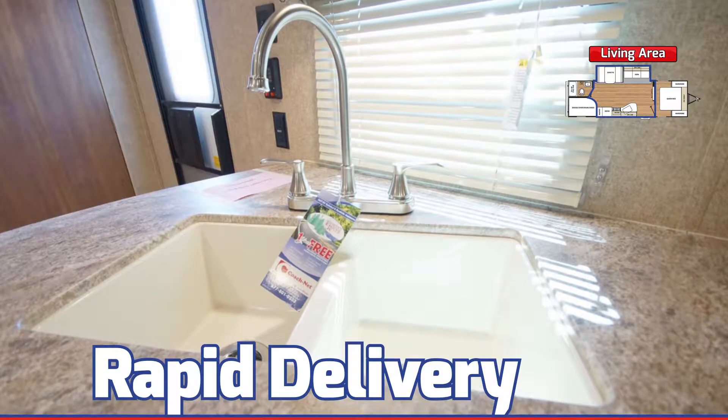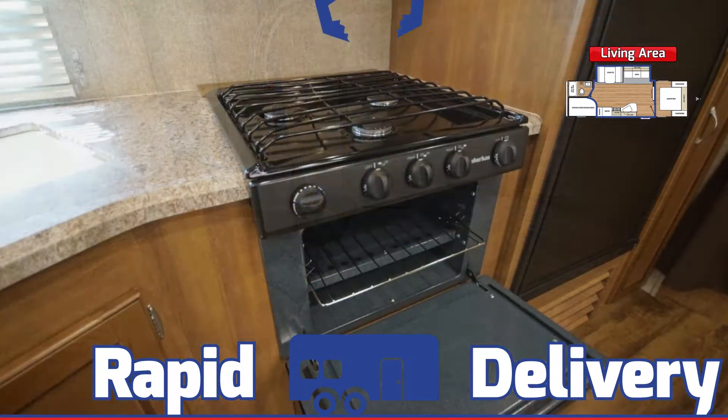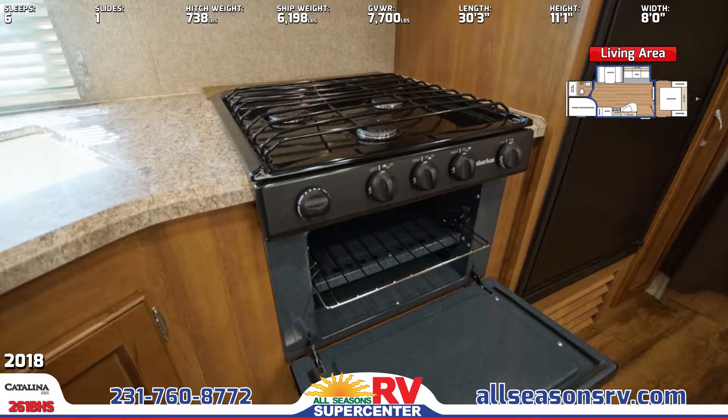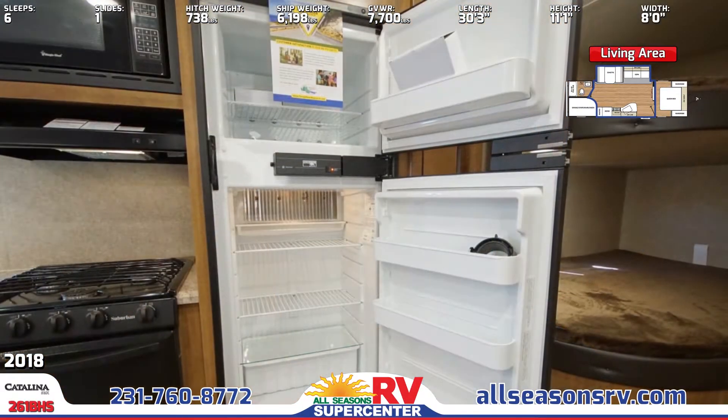Can't come see the 261BHS in person here in Muskegon, Michigan? We deliver RVs worldwide. Cook up your best recipes with a three-burner range, oven, and even an overhead microwave, and store the leftovers in the double-door refrigerator.